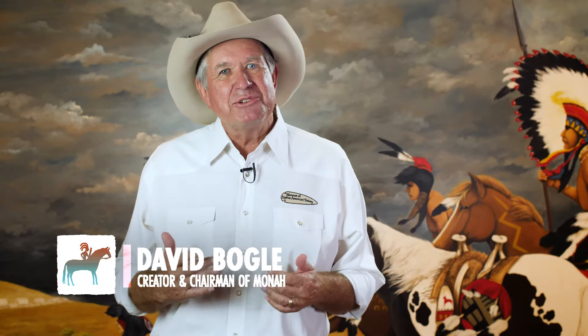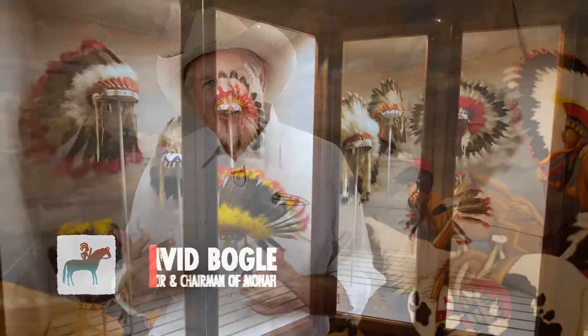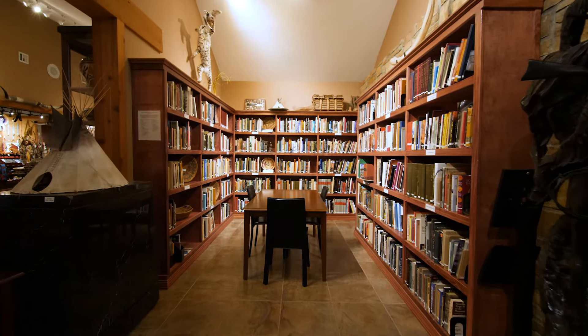Hello, my name is David Bogle, and I'd like to welcome you to the Museum of Native American History in Bentonville, Arkansas. I'm Native American, I'm registered Cherokee, and very proud of it.